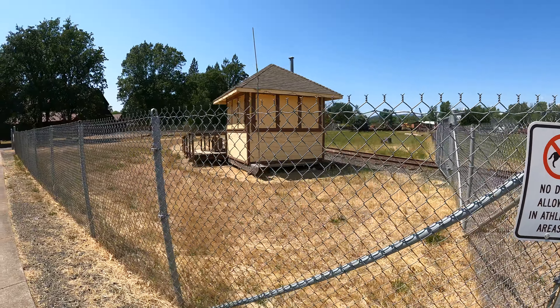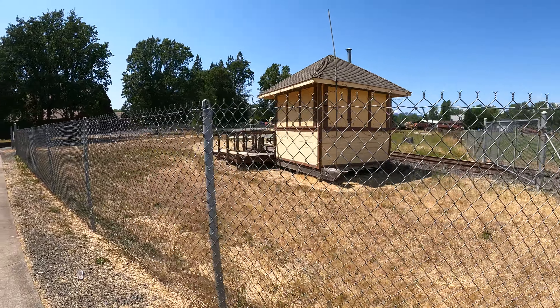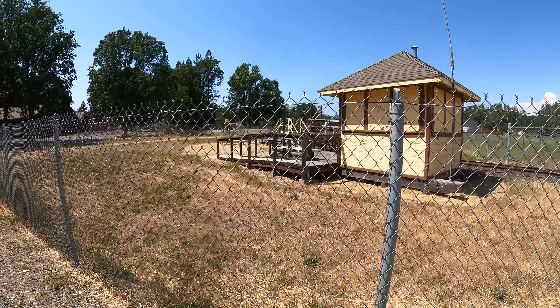No dogs allowed in the athletic areas. Nobody wants to slide into home and land on a pile of, uh, stuff.